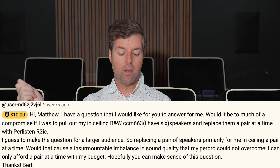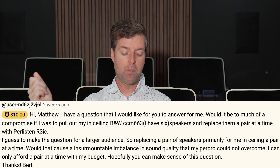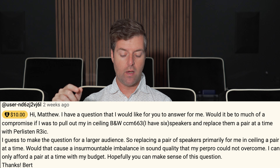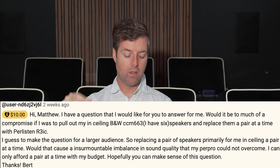Hi Matthew, I have a question. Would it be much of a compromise if I was to pull out my in-ceiling CCM663 speakers — he has six of those — and replace them a pair at a time with Perlisten R3 ICs? To make the question for a larger audience: replacing a pair of in-ceiling speakers a pair at a time — would that cause insurmountable imbalance in sound quality that my pre-pro could not overcome? I can only afford a pair at a time with my budget. Hopefully you can make sense of this question. — Bert